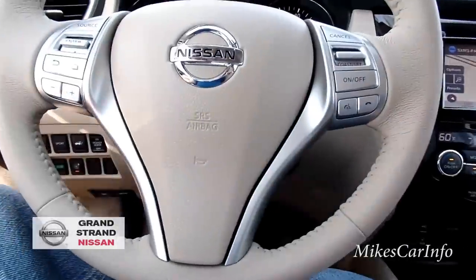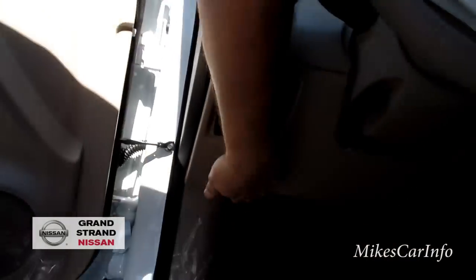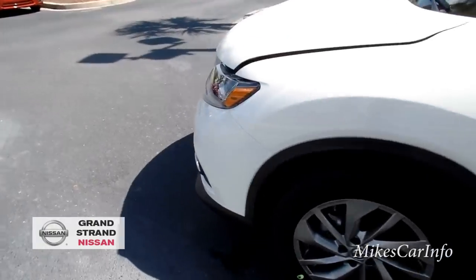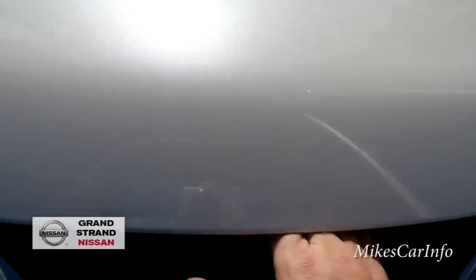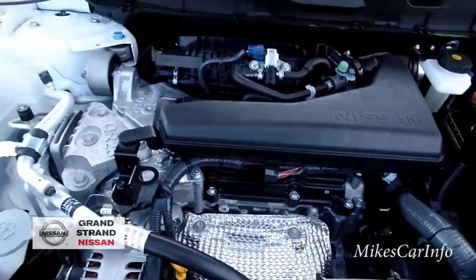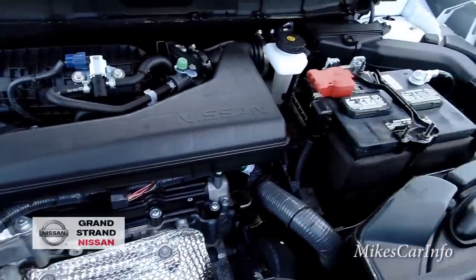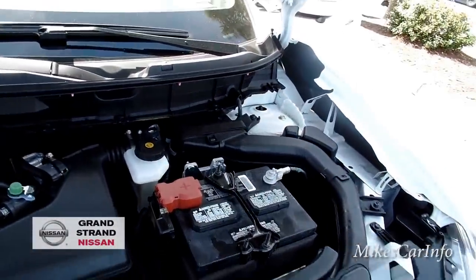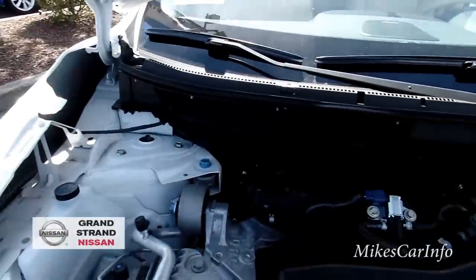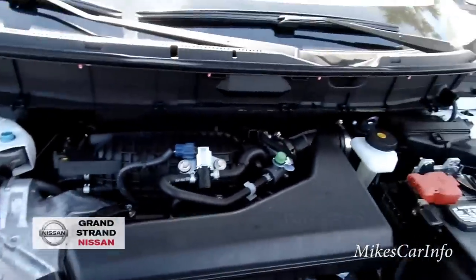Let's look under the hood. There it is — the 2.5-liter 4-cylinder Nissan engine. Four-cylinders at idle are not quite as smooth as a V6, but this one is pretty quiet and good on gas.